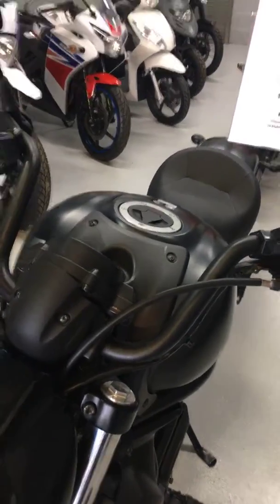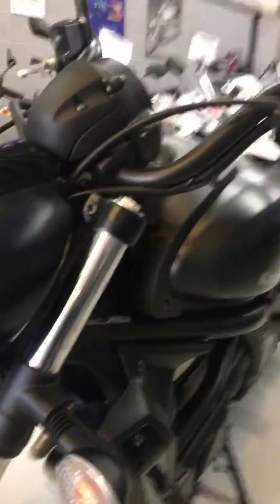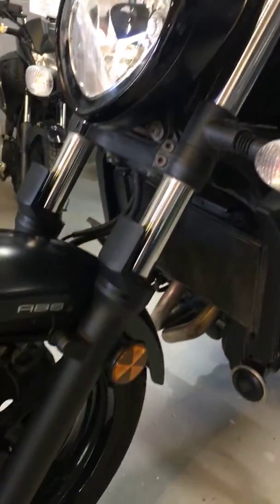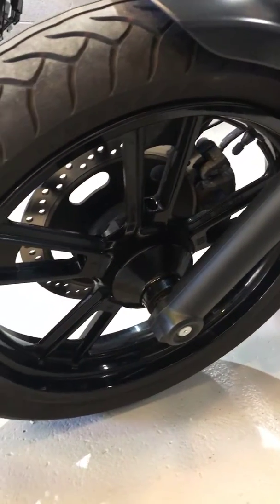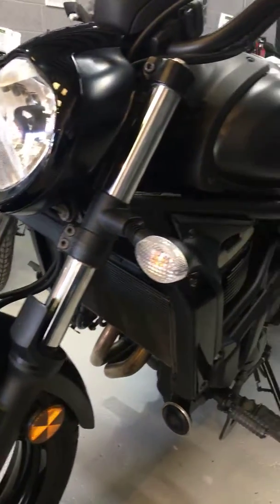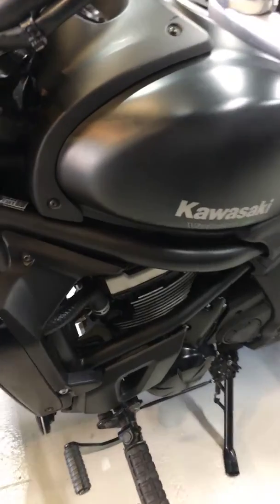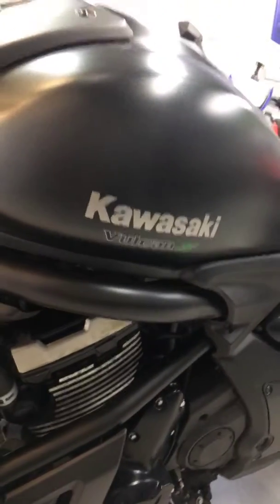It really does look stunning — it's in a very dark grey, it probably almost looks black. But they are quite rare, the grey ones to find. You might be able to see the grey a little bit better there.